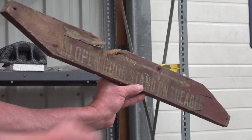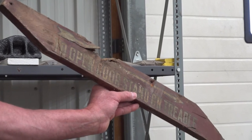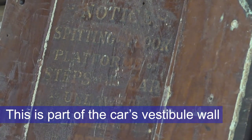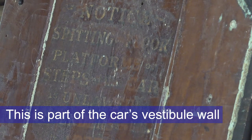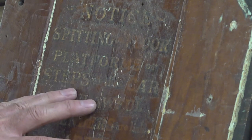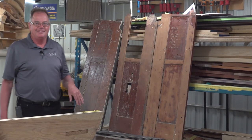This is the original gold leaf on here. We'll recreate this, but we'll save the original. Obviously we can't reuse this piece. This one says: "Notice that spitting on the floor, platform, or steps is unlawful and offenders will be subject to arrest by order of the Board of Health."